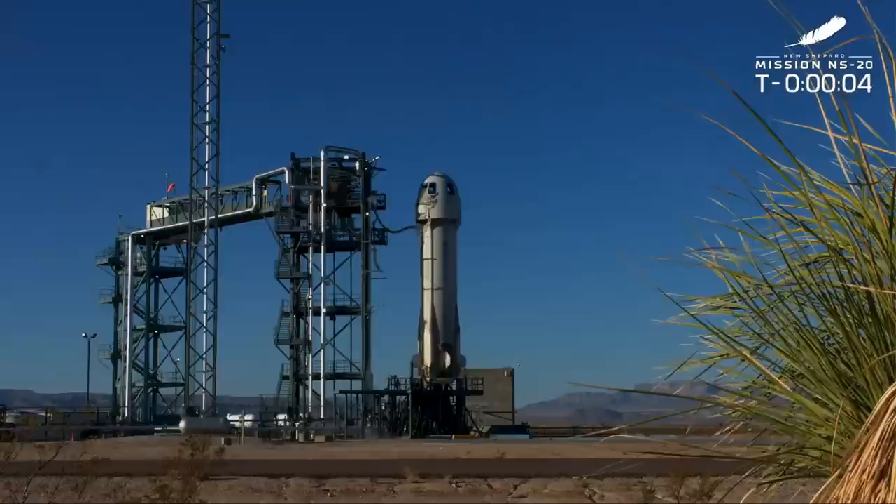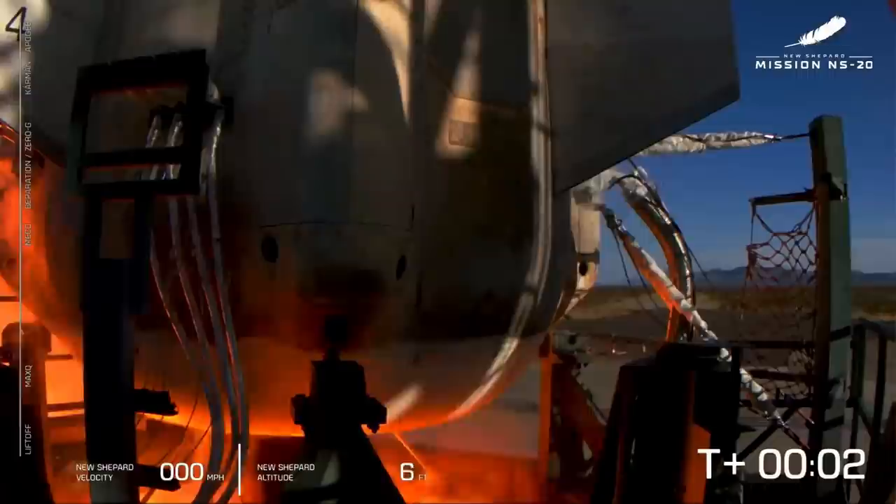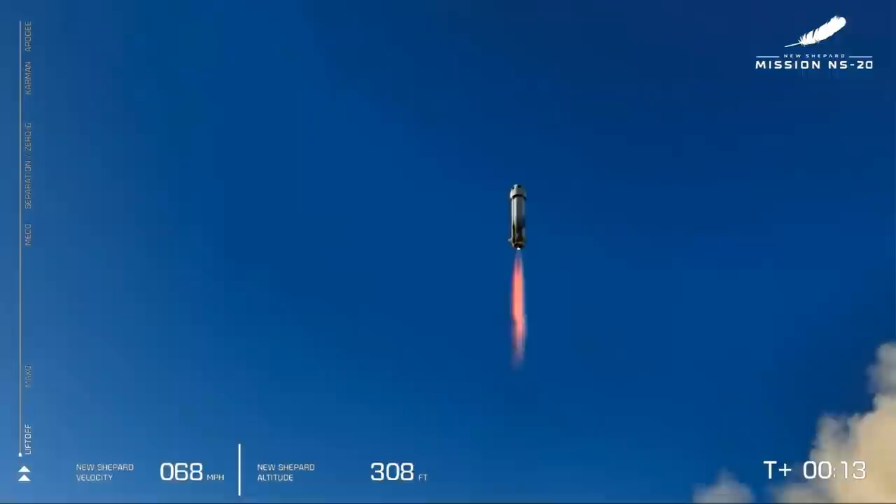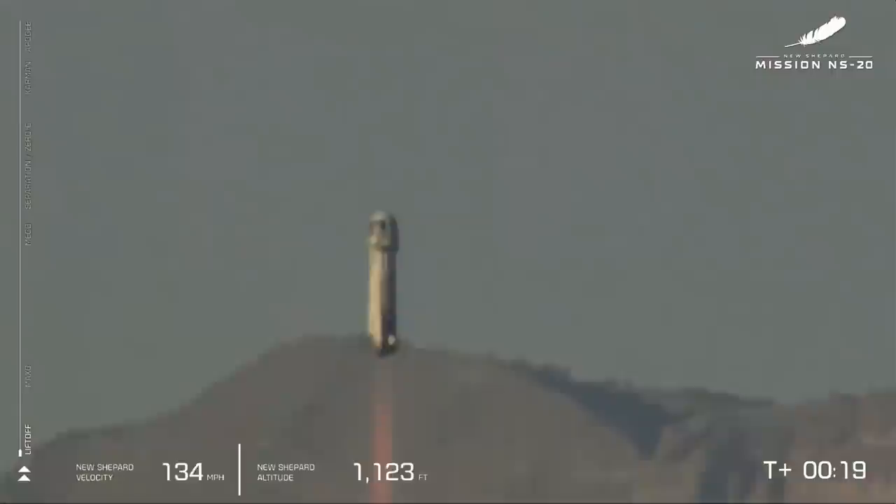And liftoff. New Shepard's cleared the tower. And liftoff — mission control has confirmed New Shepard has cleared the tower and is on its way to space with our fourth human flight crew. Godspeed, New Shepard.